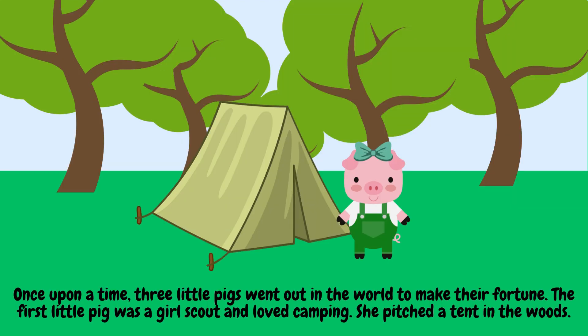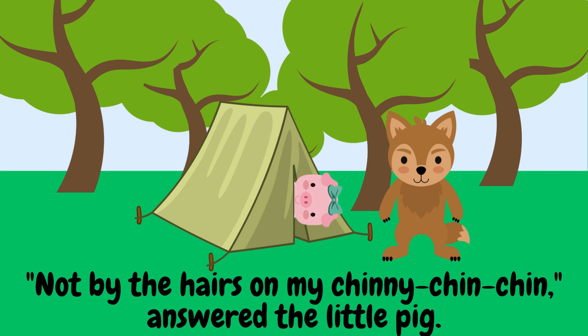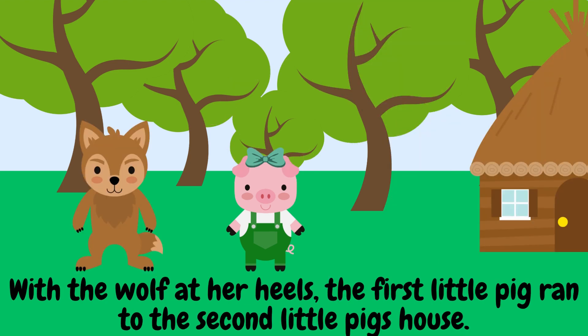Once upon a time, three little pigs went out in the world to make their fortune. The first little pig was a Girl Scout and loved camping. She pitched a tent in the woods. Soon, along came a wolf who lived in the neighborhood. 'Little pig, little pig, let me come in,' he begged. 'Not by the hairs on my chinny-chin-chin,' answered the first little pig. 'It's huffing and puffing! It'll blow your house in,' warned the wolf as she ran around the tent. Suddenly, the tent was swept into the air. With the wolf at her heels, the first little pig ran to the second little pig's house.